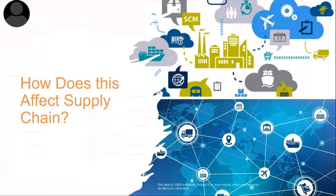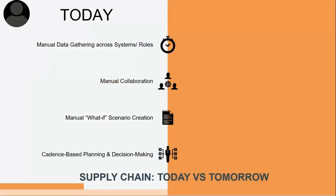How does digital transformation affect the supply chain? Looking at what it looks like today: depending on your organization, you may be manually gathering information across multiple systems and multiple roles, using a lot of Excel. You're not collaborating — you're sending emails, calling, texting, using SharePoint. What-if analysis and scenario creation are done manually, not automatically sensing what may happen based on previous history. And there's cadence-based planning — every morning at 9 o'clock and every afternoon at 1 o'clock looking at MRP messages.